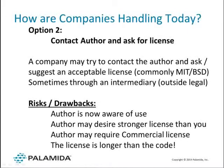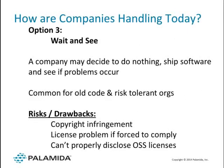This is a great way when you're picking libraries for the first time. Sometimes it works, but once you have an install base, people shy away from it. Lastly, sometimes people just wait and see — let's see if somebody comes out of the woodwork and yells at us. This is sometimes seen with very old code from the 1980s or 1990s, and is more common for risk-tolerant organizations. However, there's a pretty serious risk here: copyright infringement if you keep using software you know you're not allowed to use, and increasingly more customers require a full open source disclosure.